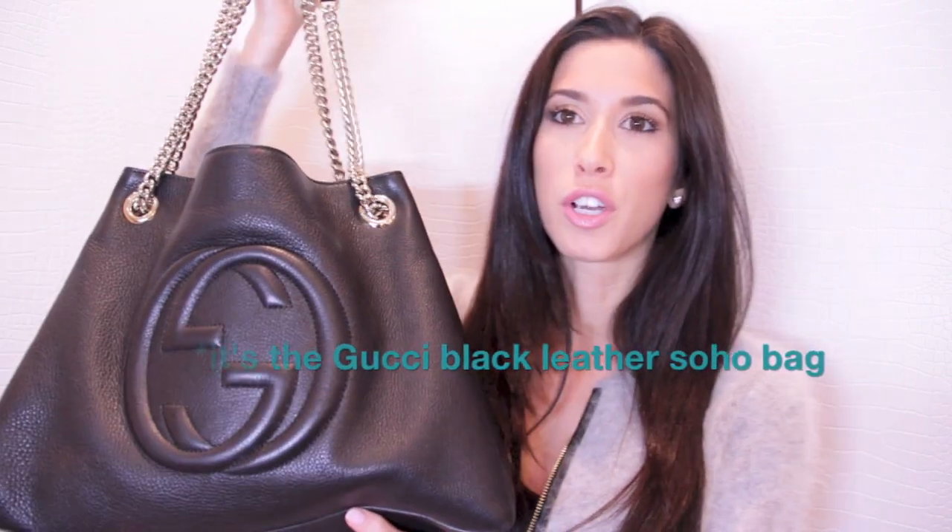Hey guys, welcome back to my channel. Today is going to be my highly requested 'what's in my bag' video. The bag I'm currently wearing most often is this Gucci hobo soho — I'll look it up and link it. It's a black leather bag with gold hardware; it doesn't have much structure, it's very soft and doesn't hold its shape. I just got back from class and have a whole bunch of stuff in here.